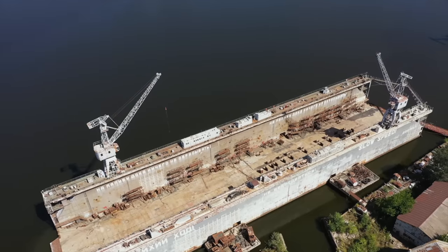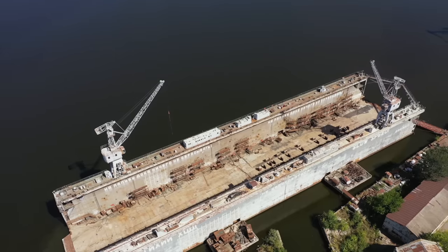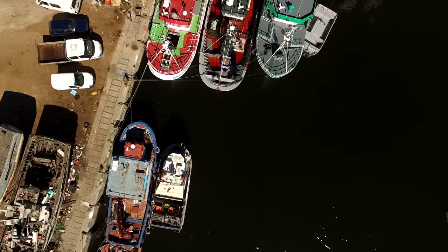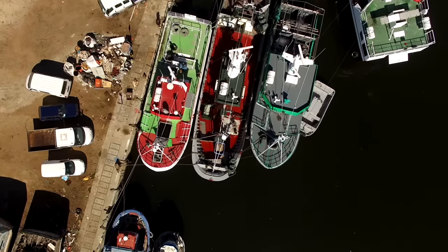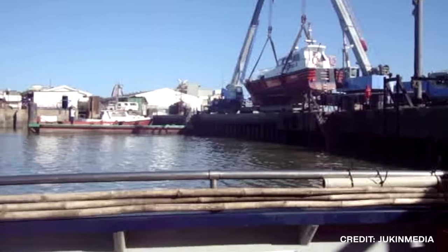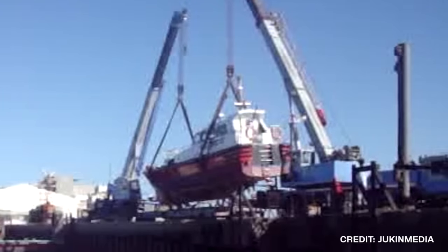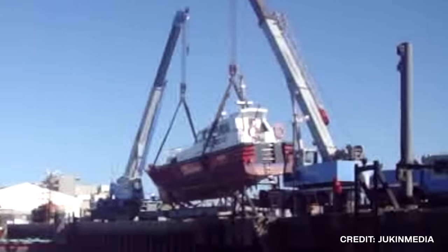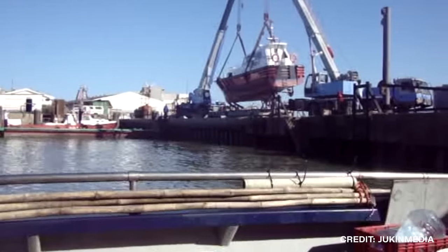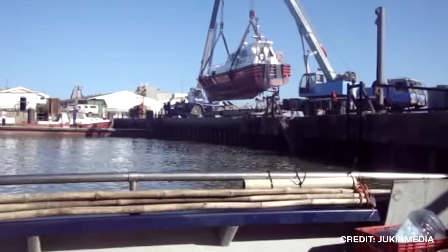Although many boats are built and put to water from a dry dock, there are some smaller vessels that are built and put to water differently. Most of the time, these smaller vessels are personal boats where customers order and have them delivered. That is the case here, when a boat was being delivered after being recently purchased by a local. However, upon delivery and launch, things did not go off as they usually do. During this launch, the boat was being put into the water using a large crane. This is nothing unusual, as cranes are regularly used for jobs such as this.